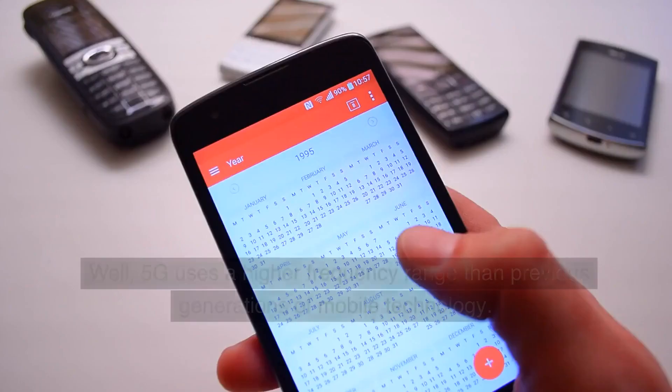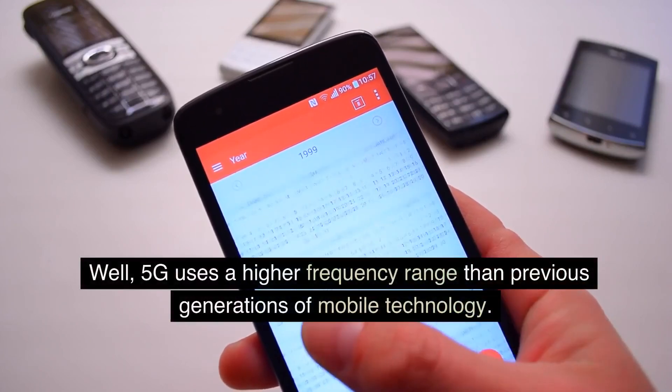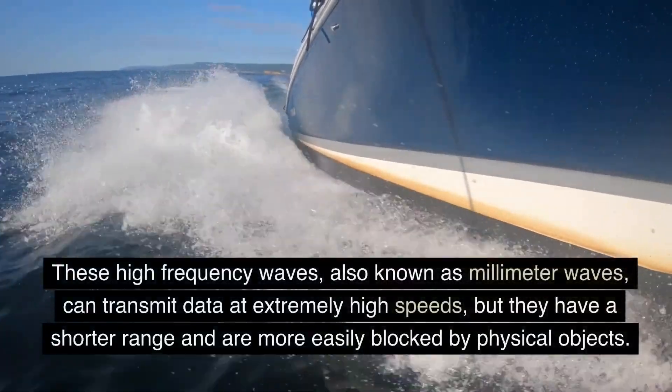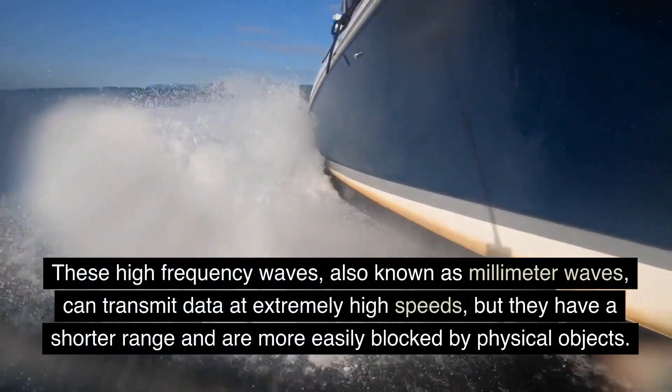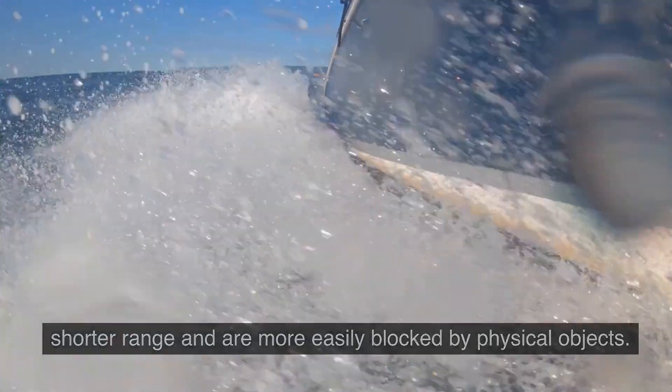But how does it work? Well, 5G uses a higher frequency range than previous generations of mobile technology. These high-frequency waves, also known as millimeter waves, can transmit data at extremely high speeds, but they have a shorter range and are more easily blocked by physical objects.